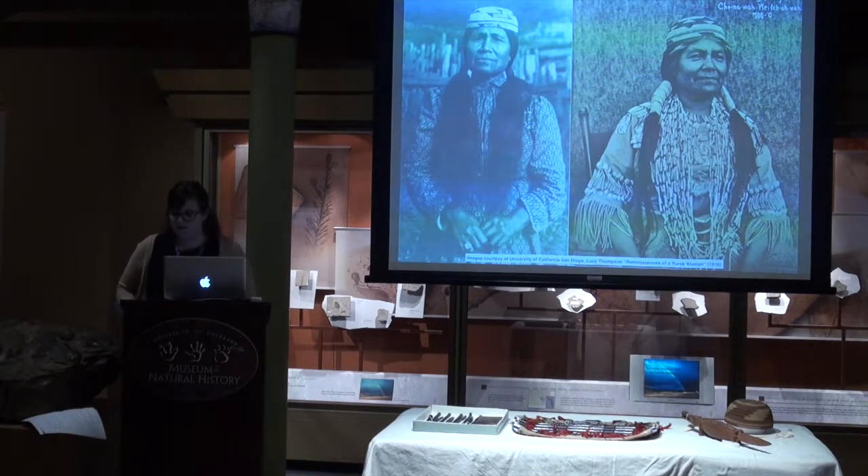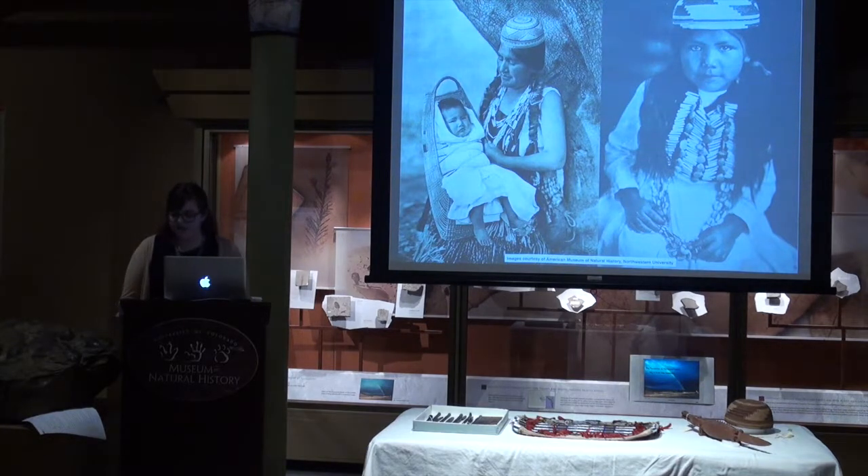How does someone traditionally get a basket hat? For men to obtain work hats, they would traditionally be made by a spouse or a mother. For women to obtain work hats or widow's hats, they would be made by older women in their family. As for ceremonial hats, a girl would usually receive her first hat at the completion of dancing in her flower dance, which is a coming-of-age ceremony in all three communities. Essentially, women receive different hats at different times in their lives, and they would traditionally circulate within families. Unfortunately, we do not know much about the history of circulation of the basket hats in our collection before they arrived at this museum, but we do know they came from collectors who collected in the mid to late 1900s.